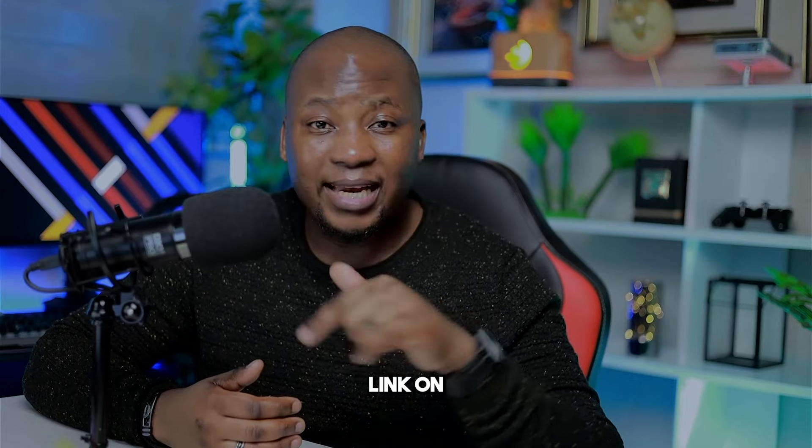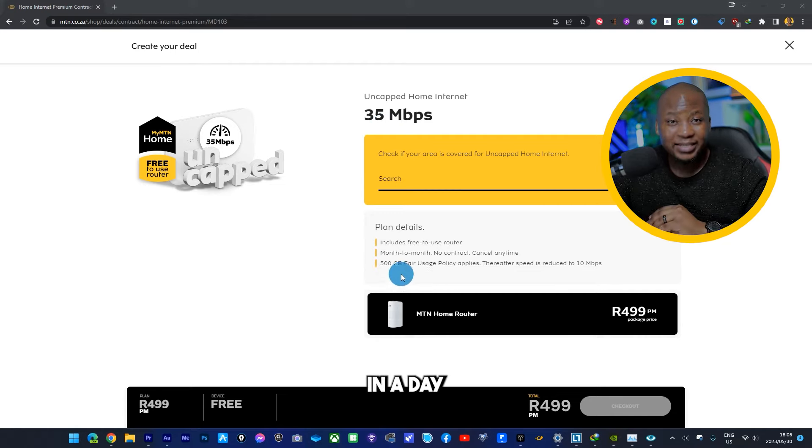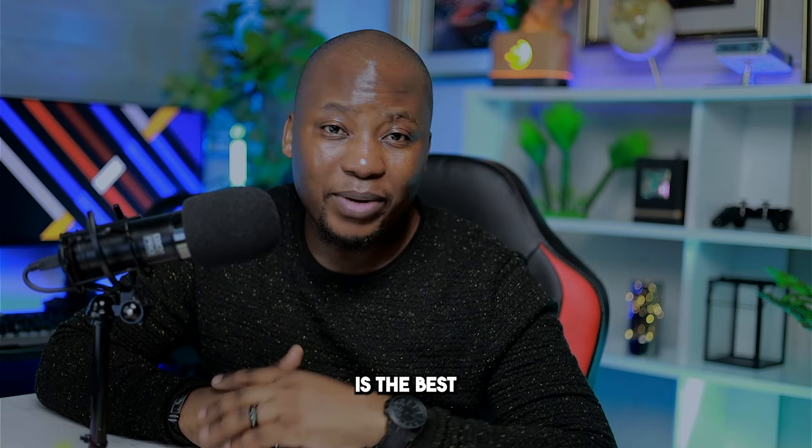All you have to do is click the link in my description, then it will take you to this page. Let me know how much data you spend in a day and how much money you spend on your data every month, because with me I use 10 gig of data every day — and this is the best offer ever.